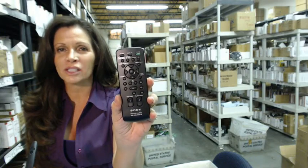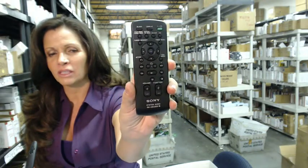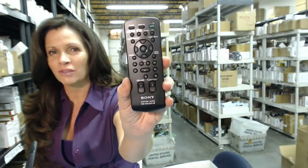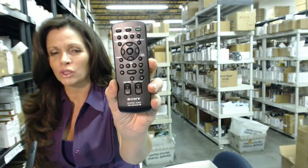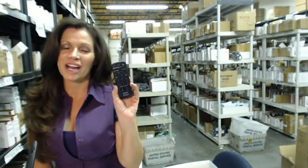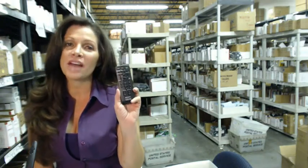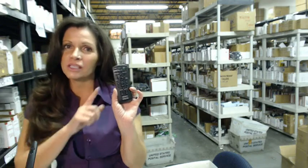Okay, so you need to order a Sony audio system remote control like this one that you see on your screen. When you've come to the right place, just click on the link below, order this remote control, and it ships today. Hi, I'm Carrie with electronicadventure.com, where we have over 300,000 remote controls in our warehouse.